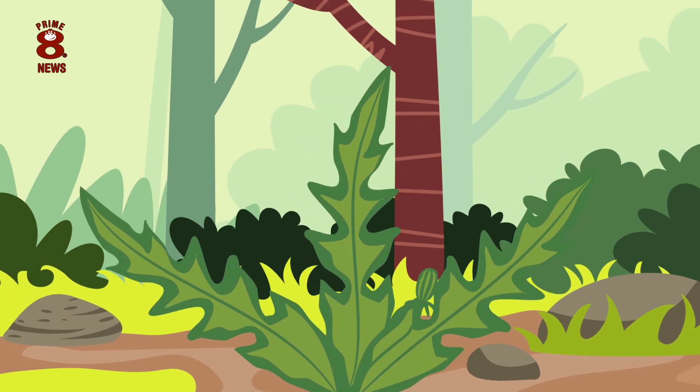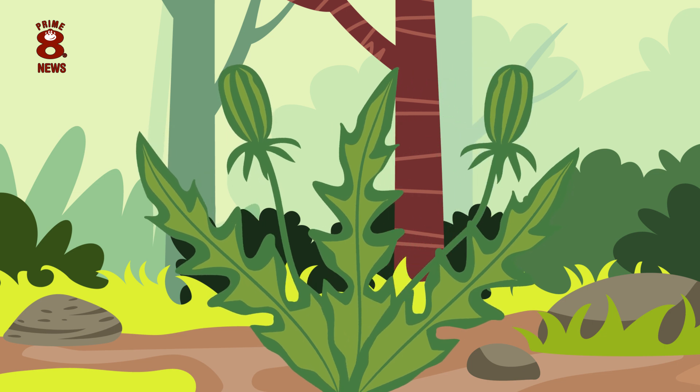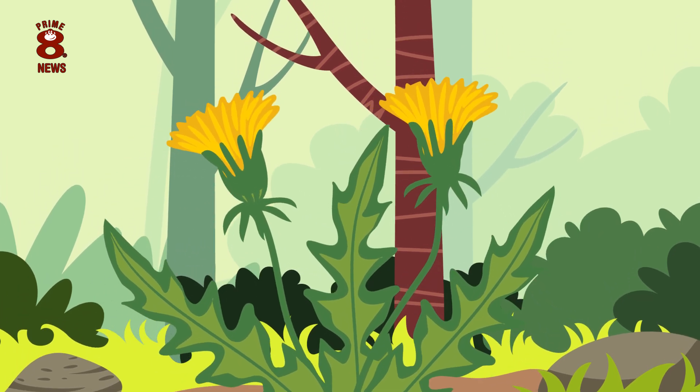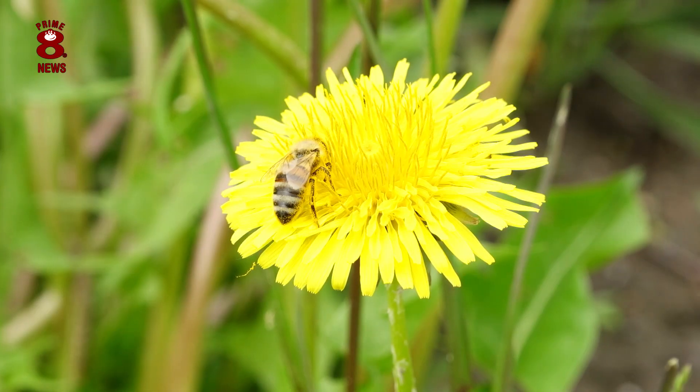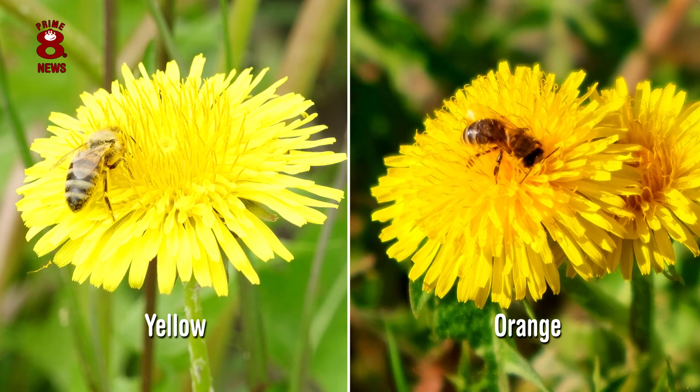Then buds and leaves will begin to grow. In the next stage of the life cycle, the bright flowers of the dandelion plant will begin to bloom. They can be yellow or orange in colour, glistening in the sunlight.